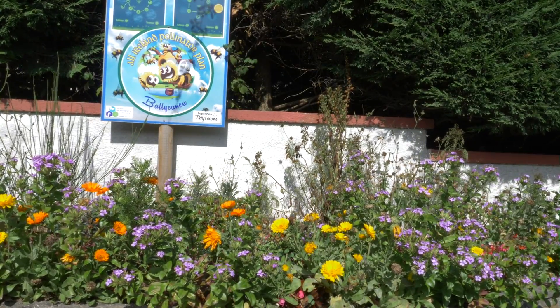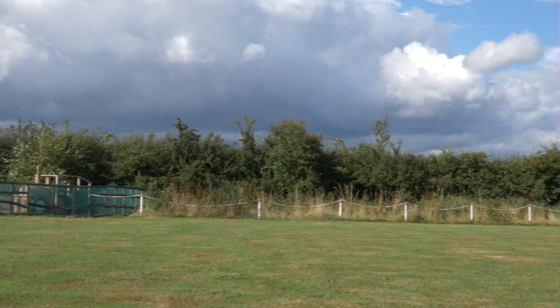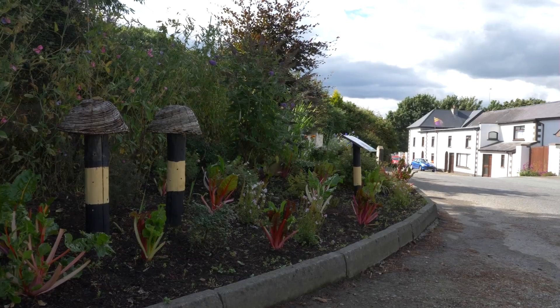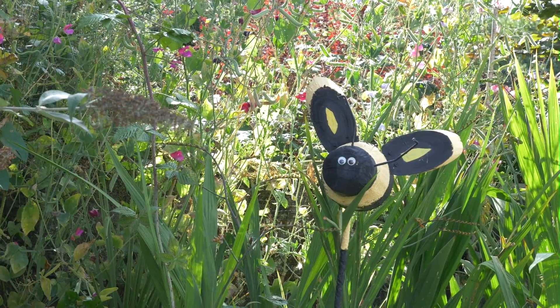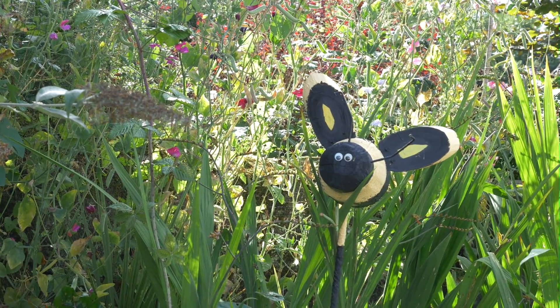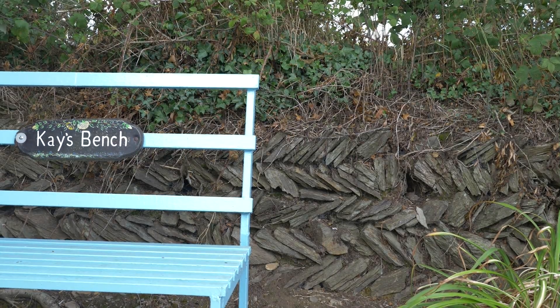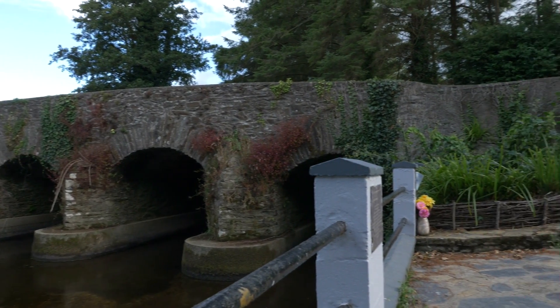Areas are not mown to encourage dandelions, clover, and grasses to flourish to ensure necessary food for pollinators. It's evident that the whole community is involved in making Ballycanue rich in biodiversity. Well done Ballycanue on a great team effort.